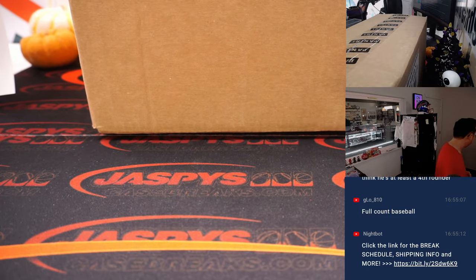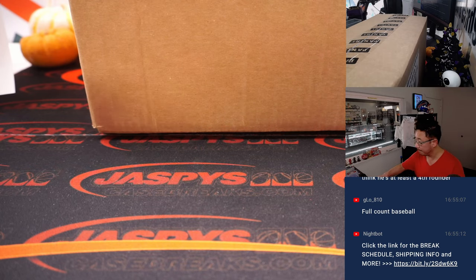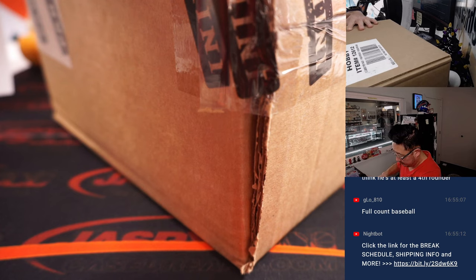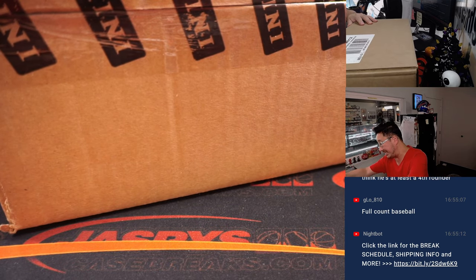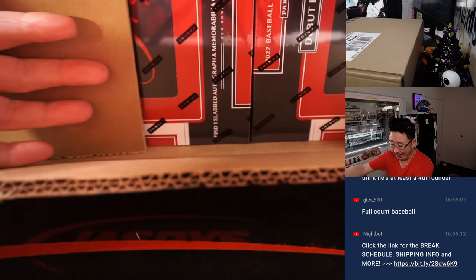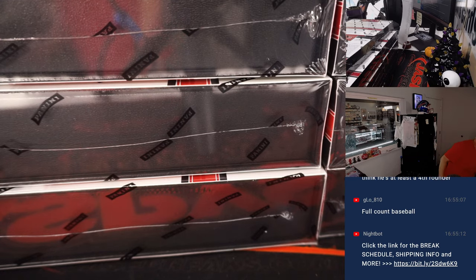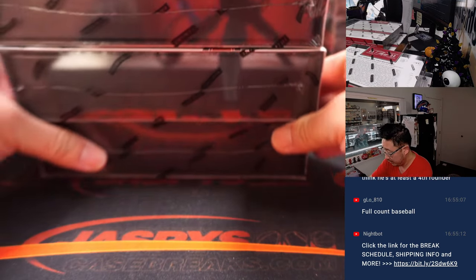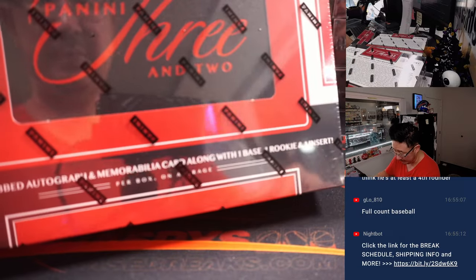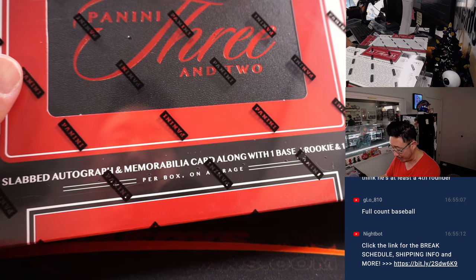Now this is my first live look at this. Let me get my knife. So let's see what we got, and coming up right after this is another case of 3-2, and then after that we might be able to do another case of 3-2. We've got 5 boxes on the left side, 5 on the right side to make 10. One slabbed autograph and memorabilia card along with a base, rookie, and insert per box on average.